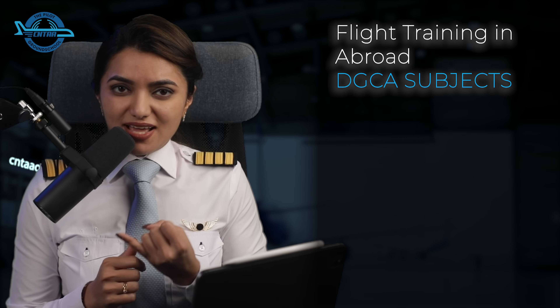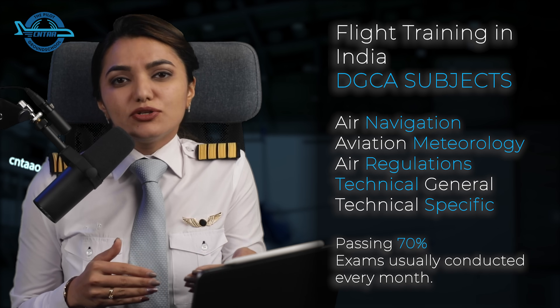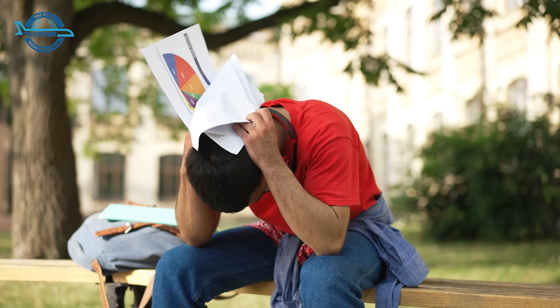Once you have a computer number, you can apply for DGCA exams. If you are planning on doing your flight training abroad, you need to pass three subjects: air navigation, aviation meteorology and air regulation. For those planning flight training in India, you need to pass two additional subjects: technical general and technical specific. Passing percentage for these exams is 70%. The knowledge gained while preparing is vitally important for your pilot career and will also be assessed in airline recruitment exams, so prepare in such a way that you will never forget it.